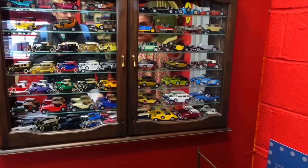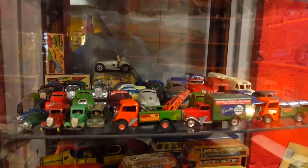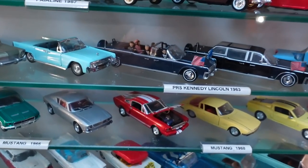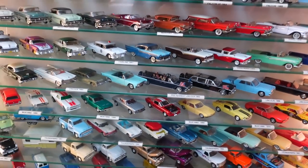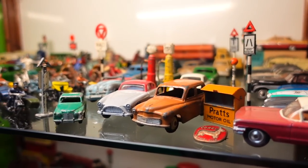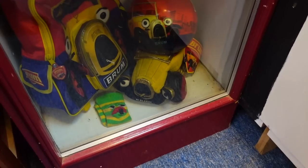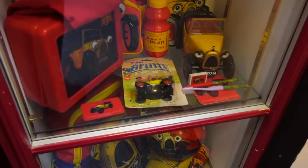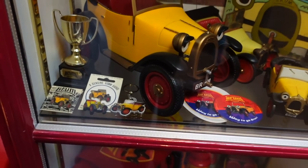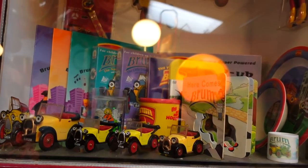I think it moves into like a toy exhibit, which I'm very happy about. Look at all these cars — all sorts of different ones, including what looks like the President Kennedy Lincoln. You could stand here for ages. Brum merchandise — plushes, a lunchbox, pins, magnets, key rings, VHS tapes!